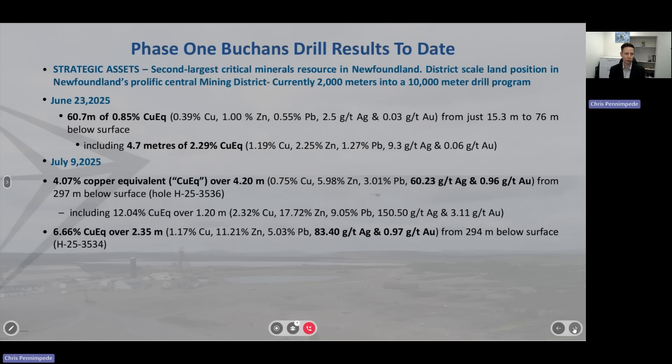So let's take you through the numbers and then where we've managed to hit this new mineralization. You can see here: four meters, and that 4% copper equivalent breaks down into 60 grams per tonne silver, 1 gram per tonne gold, 6% zinc, and three-quarters of a percent copper with 3% lead.